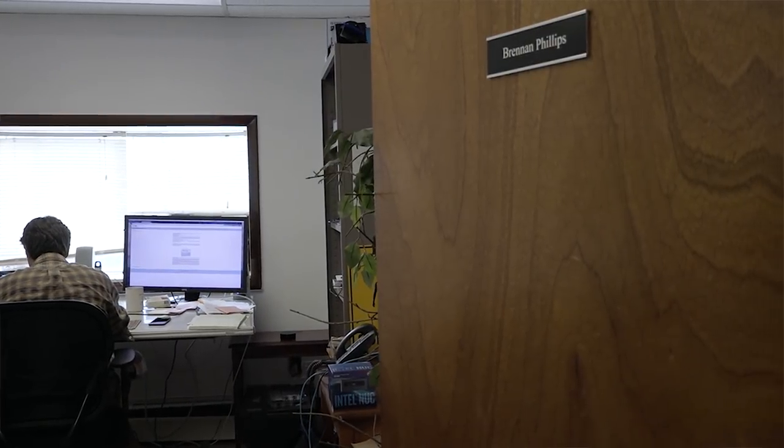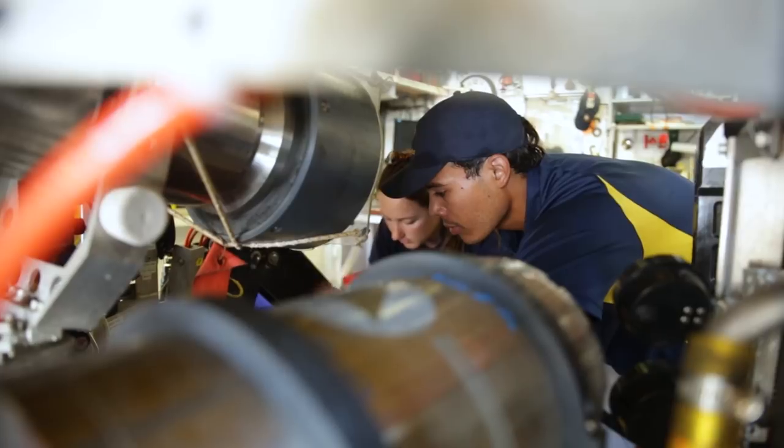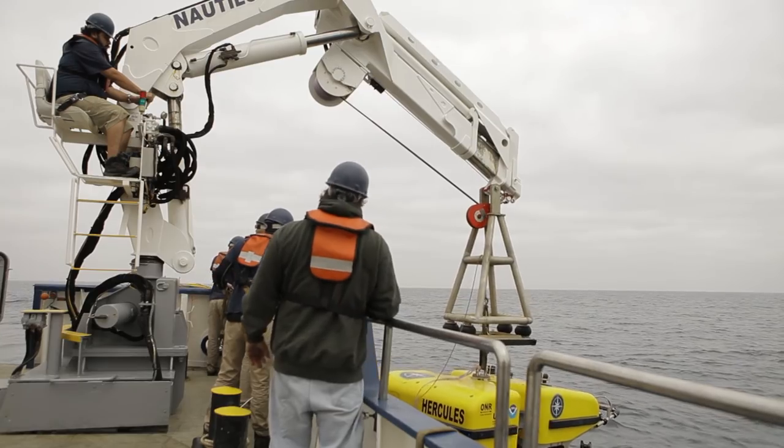My name is Brennan Phillips. I'm an oceanographer and an ocean engineer, and as an engineer I'm a roboticist, so I develop underwater systems. Those underwater systems need to be tested ideally in really interesting places. So on this expedition I'm hoping to take some new devices, some new cameras that we've been working on in the lab, and take them to an area that hasn't been explored before.